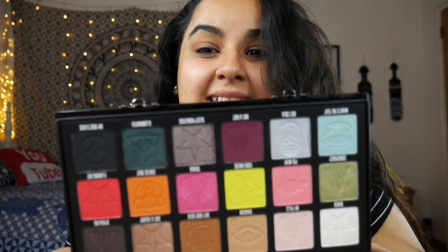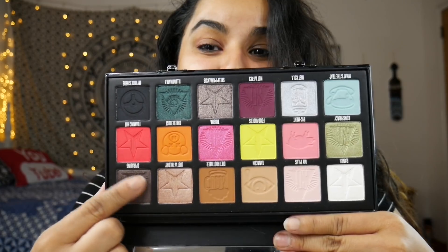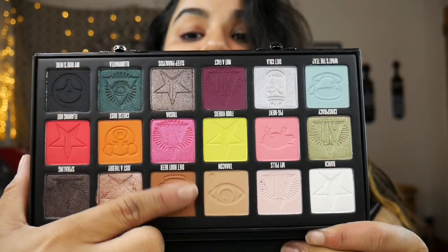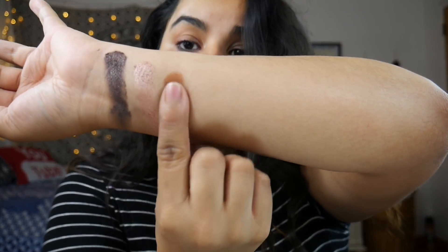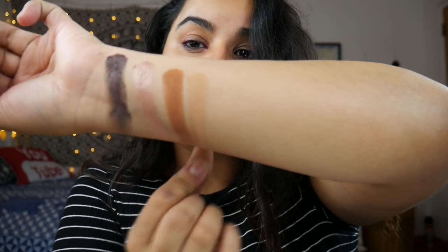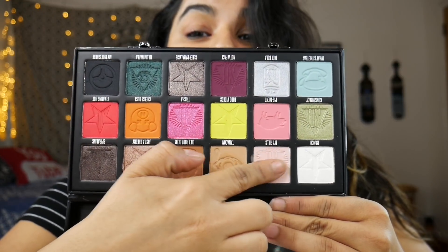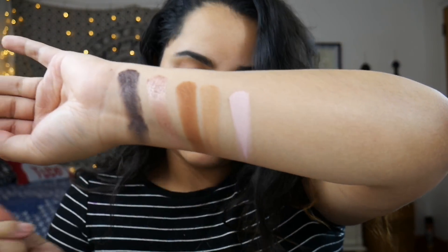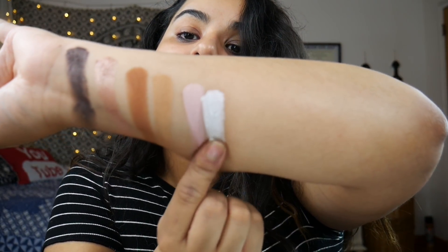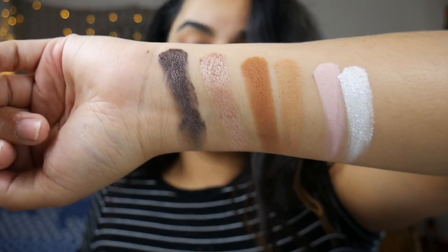Without further ado, let's get right into the palette. We're gonna start off with Spiraling, Just A Theory, Diet Root Beer — which is also in the mini controversy palette — Tana Con, My Pills, and Ranch. That is the whole first row.